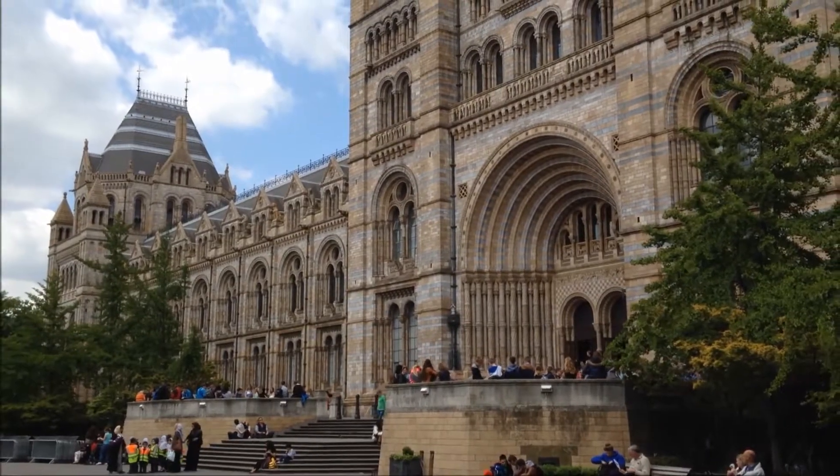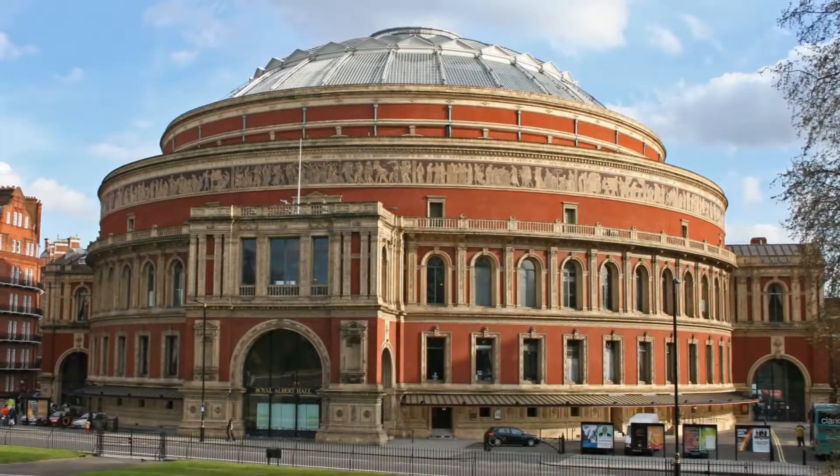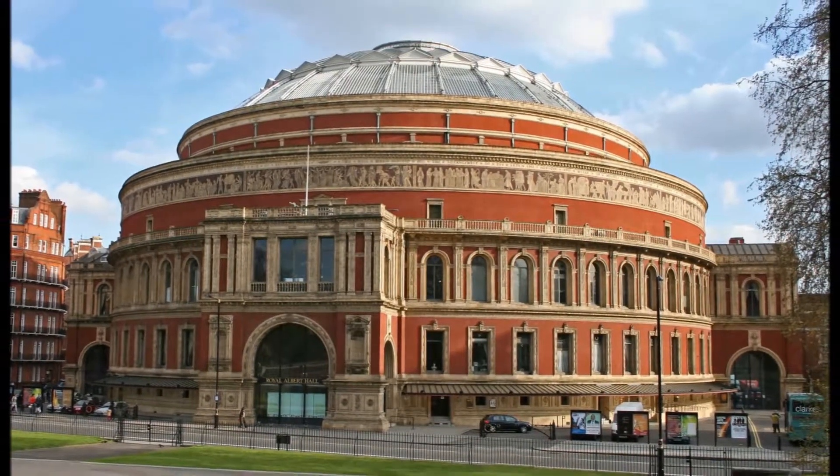London's museum district, many prominent schools as well as Imperial College and the Royal Albert Hall are on your doorstep.